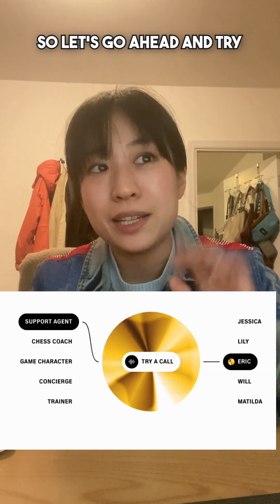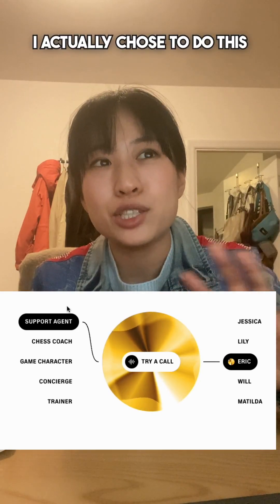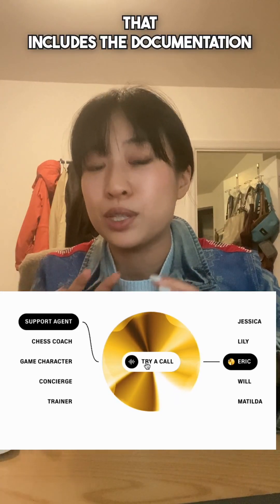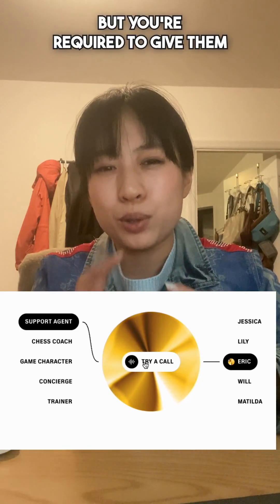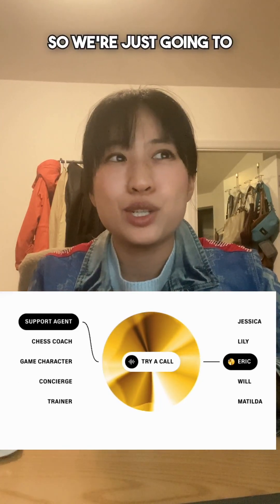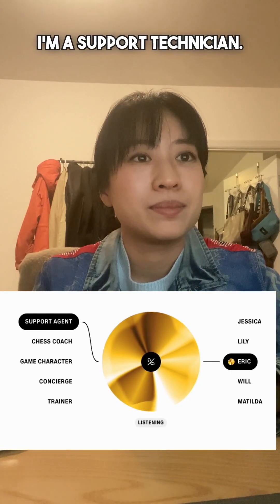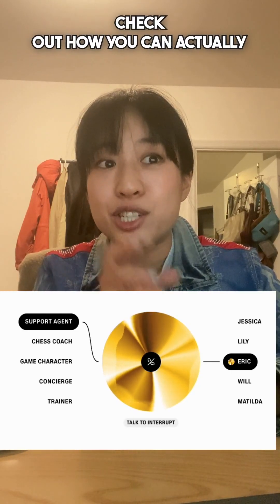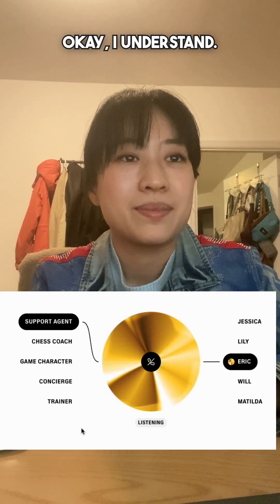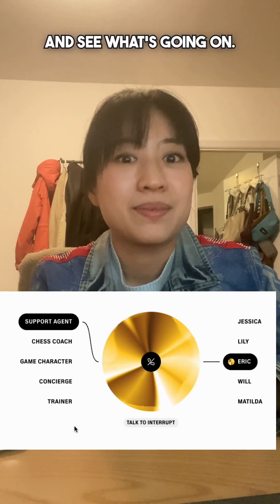Let's go ahead and try a call on their website. I chose to do this because they have a support agent on their documentation that includes the documentation as a knowledge base, but you're required to give them permissions to your voice to train on, and I didn't want to do that. So we're just going to try the website. Check out how you can actually talk to and interrupt this support agent.